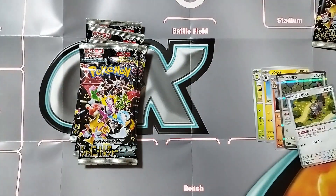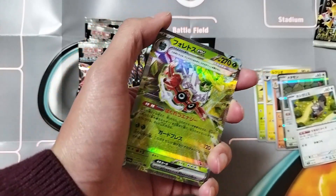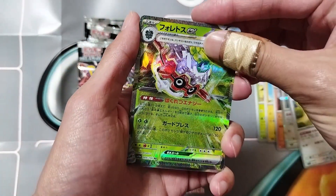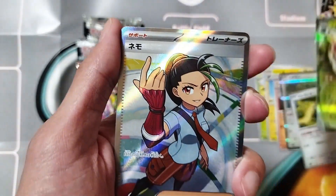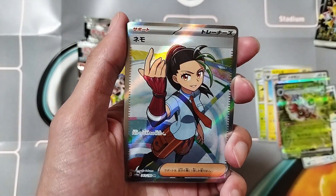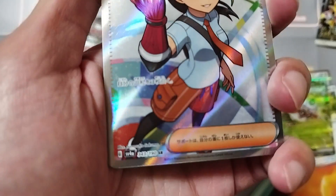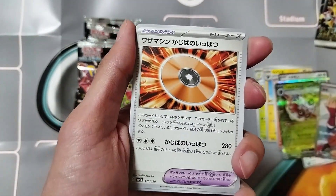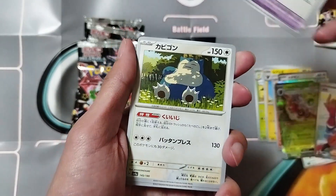Oh my god — we got Squirtle! If you haven't watched the Paldea expansion pack opening, we pulled this one already — I think it was like in the first pack too! Well, whatever, it's still a beautiful card. Oh there we go — full art trainer! I am not mad at that at all. Look at that, let's go — that's pretty sick, I like the art on that.